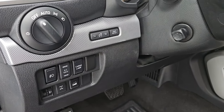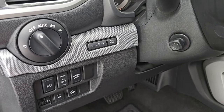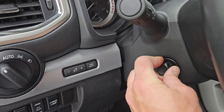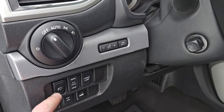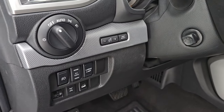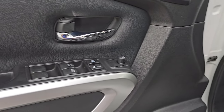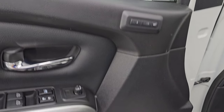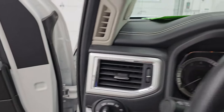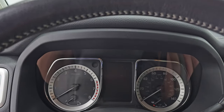Downhill assist control, locking rear axle — part of that Pro 4X package as well. Power telescopic and tilt steering wheel, fog lights, auto headlamps, cargo lamps, power points, power windows, locks and mirrors, and memory driver's seat. This one does have the Fender premium sound system. We'll hop inside to check out the miles, the radio, and everything this one has to offer on the interior.